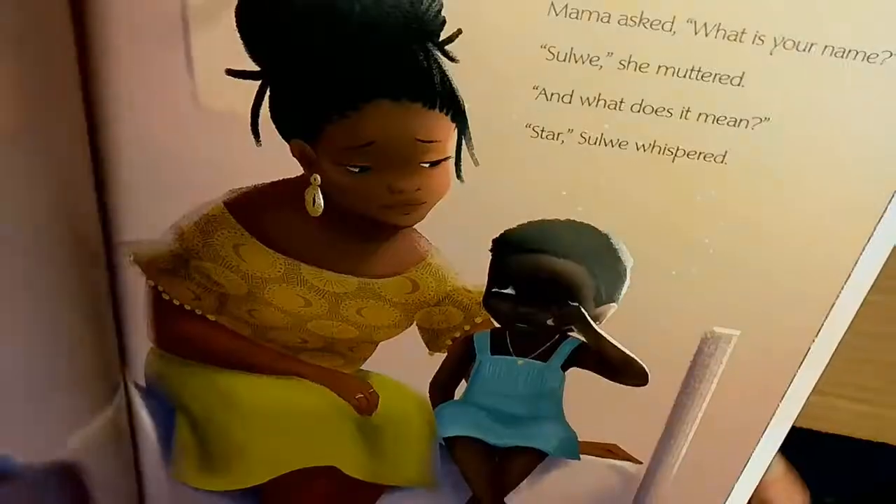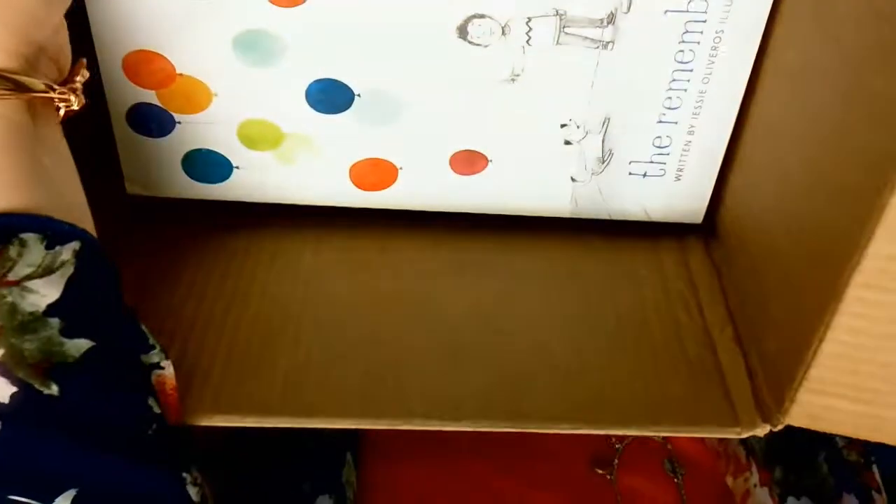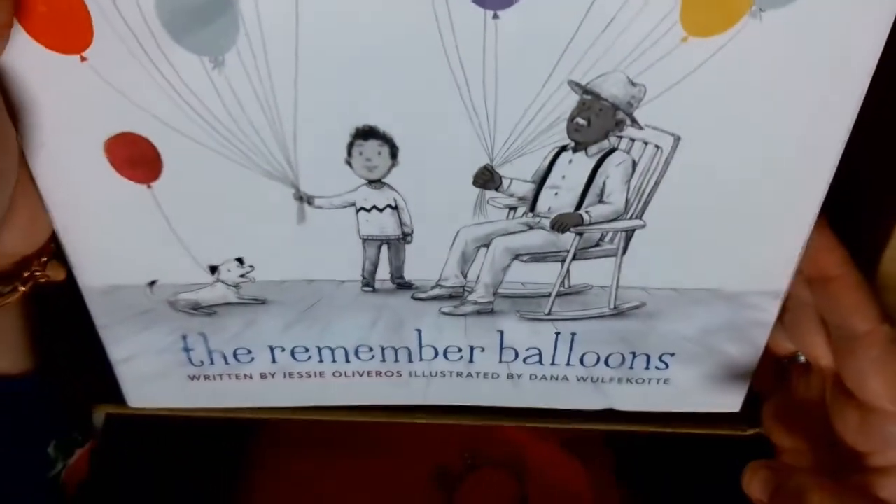These will all be going into our library. This is Solway by Lupita Nyong'o. And we've got The Remember Balloons by Jesse Olivares.